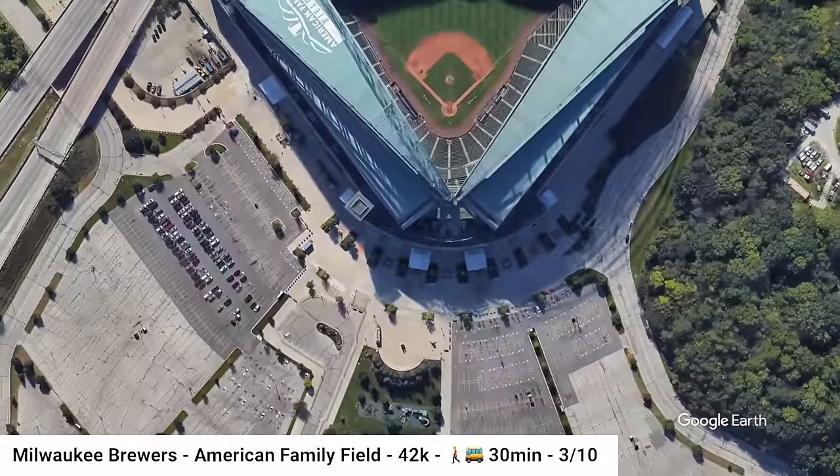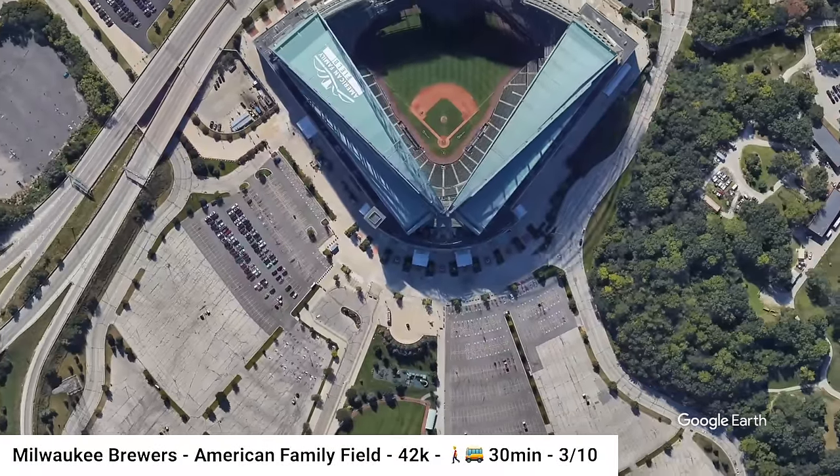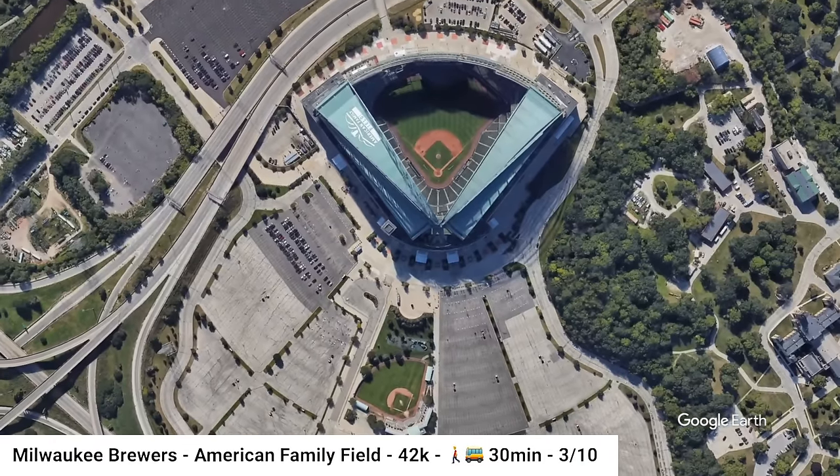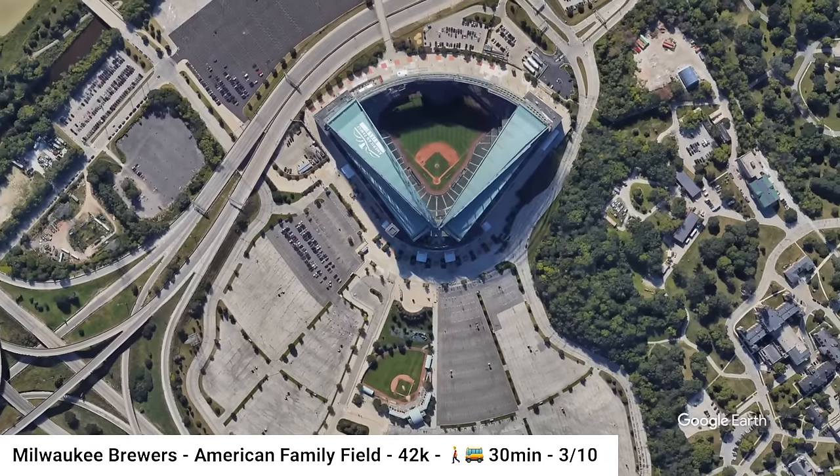Moving to somewhere a bit colder, we go to American Family Field in Milwaukee, Wisconsin, home of the Brewers. The closest transit is an every-15-minute semi-BRT system that is about a 20-minute walk from the stadium.